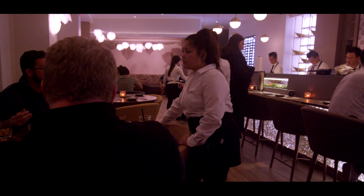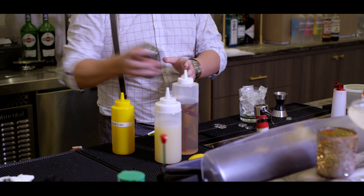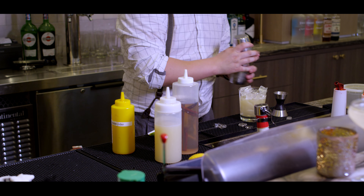We take great care in making sure that every one of your drinks pairs well with your dinner. Whether it is a $100 bottle of Japanese whiskey, a $30 bottle of wine, or a $175 bottle of sake, we have something for everybody.